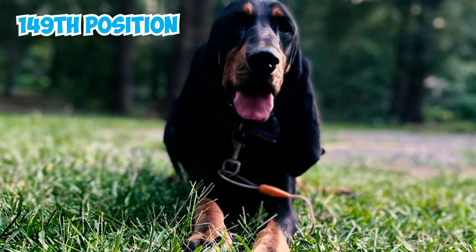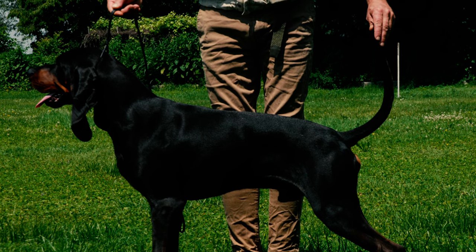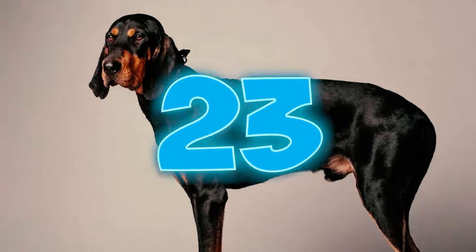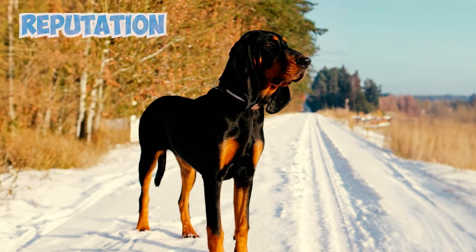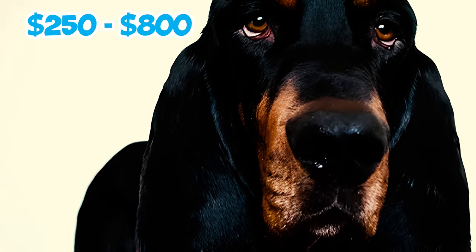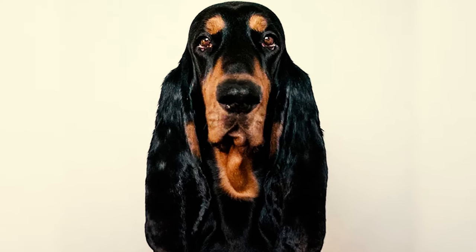Number twenty-two: among the 199 breeds recognized by the American Kennel Club, the Black and Tan Coonhound holds the 149th position. Despite its relatively lower placement, this ranking does not diminish the admiration it receives from those who appreciate its exceptional hunting skills and loyal demeanor. Number twenty-three: prices for a Black and Tan Coonhound vary based on factors like the breeder's reputation, lineage, and location. On average, a puppy costs between $250 and $800, with a typical price around $550.